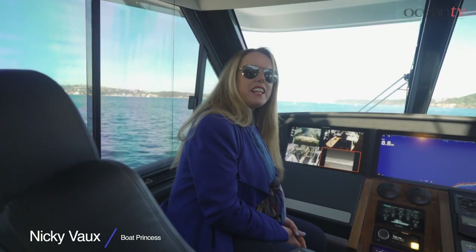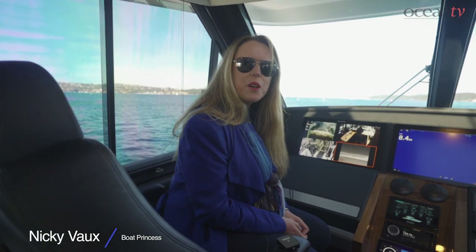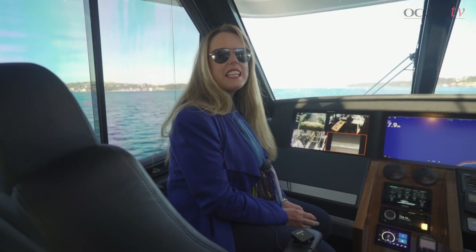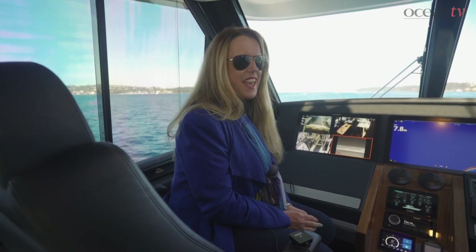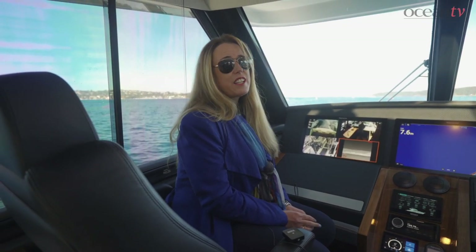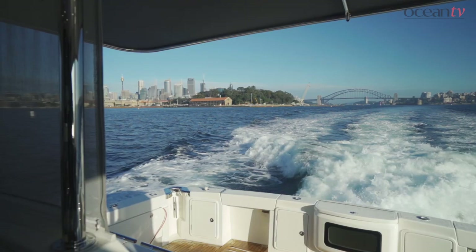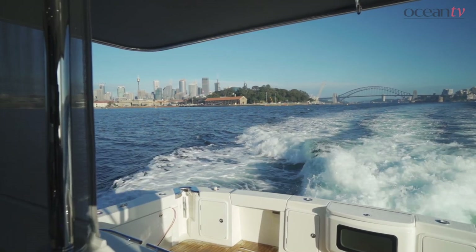Hi, this is Nikki Bowe on the Riviera 64 sports motor yacht in Sydney Harbour. We're doing a test run today for Ocean Magazine and having a wonderful time. It's a very nice ride — the gyro is definitely helping with the swell, but she is a beautiful soft ride overall.